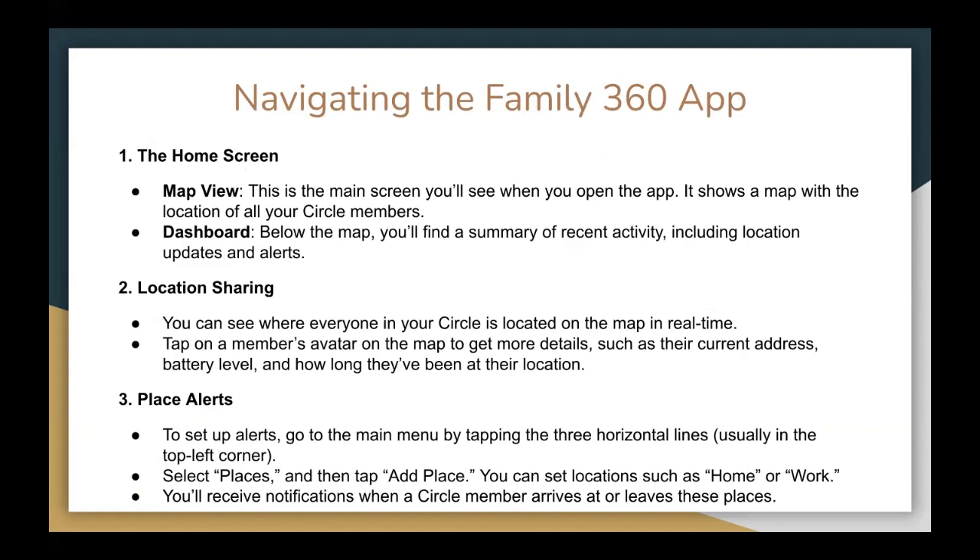So, navigating the Family360 app: the first thing you will see is the home screen, which has a map view. This is the main screen you will see when you open the app — it shows a map with the location of all your circle members. Below the map is the dashboard, which shows a summary of recent activity including location updates and alerts. In the location sharing view, you can see where everyone in your circle is on the map in real time. Tap a member on the map to get more details, such as their current address, battery level, or how long they've been at their location.